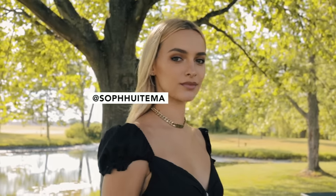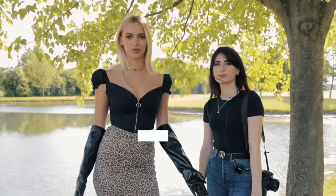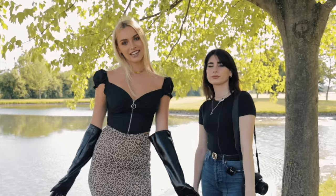Hi guys, my name is Sophia. I'm 21. I actually just graduated from MSU, so now I'm taking a year to model full-time. I've been doing it for about five years now, and I'm really excited to do the challenge today.